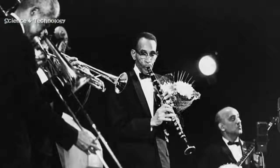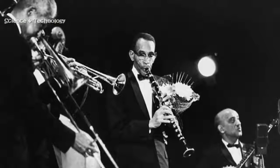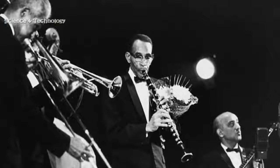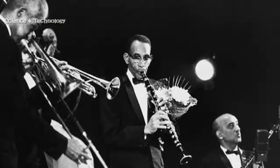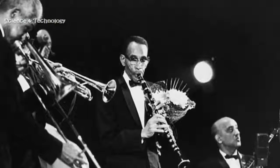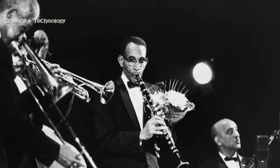According to Michael G. White, a researcher at Xavier University of New Orleans, the haunting wail of early New Orleans jazz clarinets is a product of a number of different factors. The sound relies on the size and shape of the instrument itself, as well as the reed and mouthpiece.